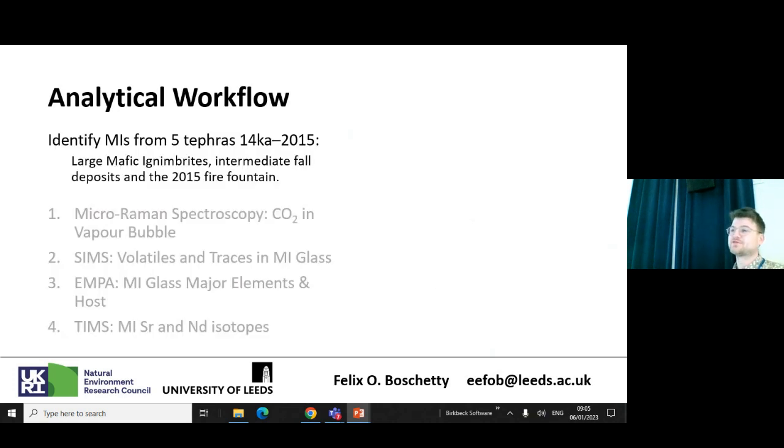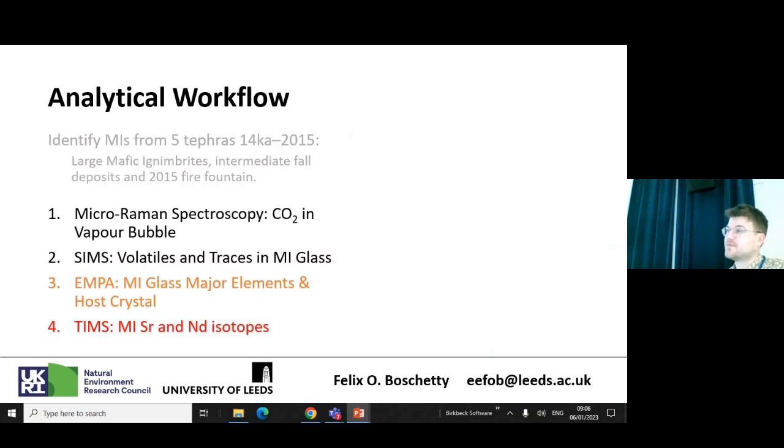The analytical workflow we've been undertaking is quite complicated. Initially we identified melt inclusions from five tephras — from about 14,000 years ago, including some large mafic ignimbrites, all the way through to the most recent eruption in 2015, that intense lava fountain. We start by using micro-Raman spectroscopy to measure the CO2 in the bubble, then move on to secondary ionization mass spectrometry (SIMS) to measure the volatile content and trace elements in the glass, and then microprobe analyses to measure the major elements and composition of the host crystal.